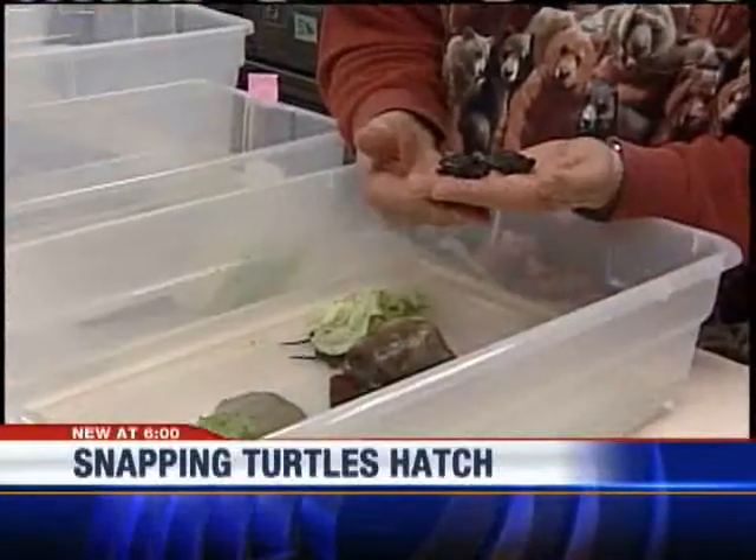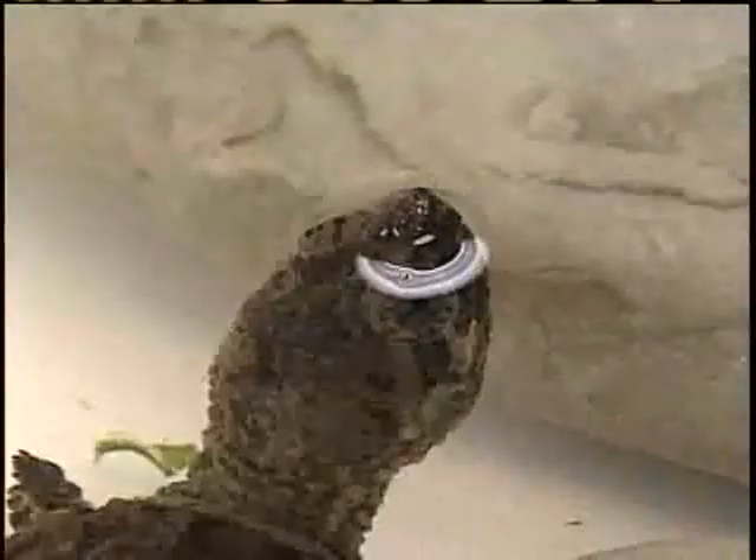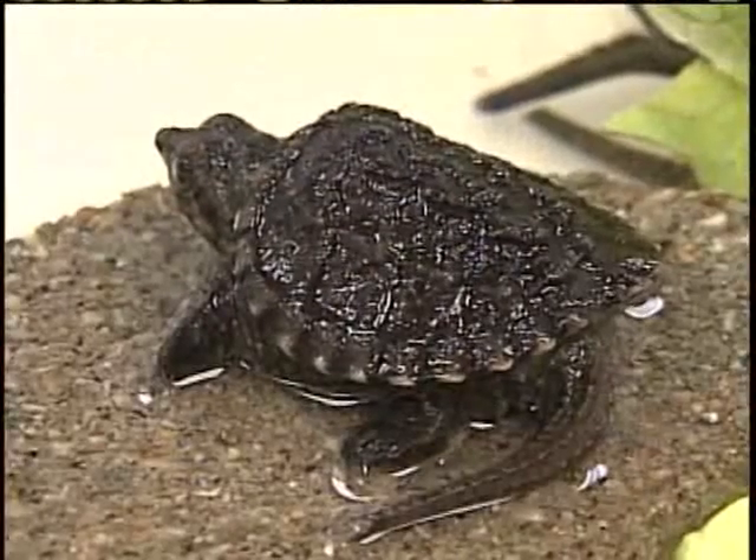They absolutely would not have had sufficient resources to survive in the cold water around mid to late October. The snapping turtles were discovered hatching in a Milwaukee backyard. Typically, turtle eggs hatch in the spring, but a quick warm-up caused them to arrive too early.